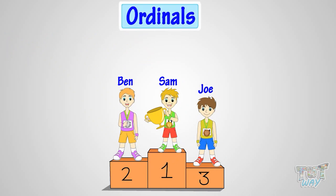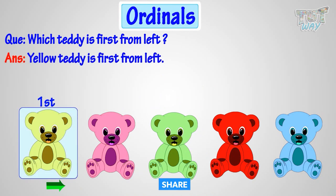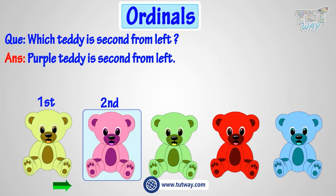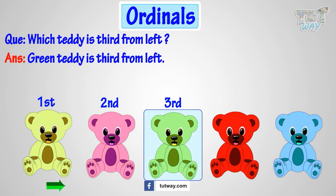Now, let's take another example. Which teddy is first from left? Yeah! Yellow teddy is first from left. Which teddy is second from left? Purple teddy is second from left. Okay! Which teddy is third from left? Green teddy is third from left.